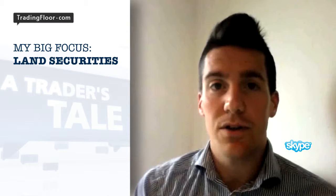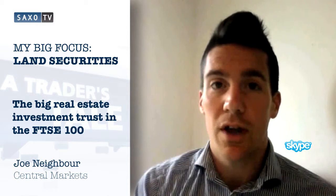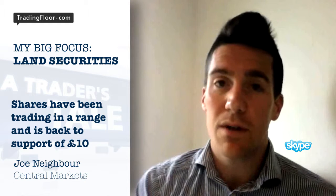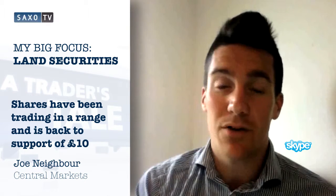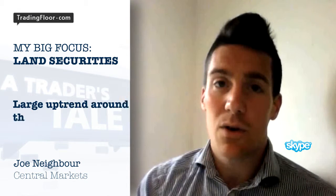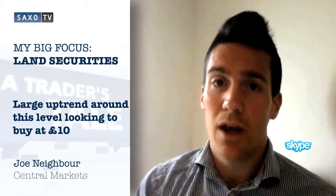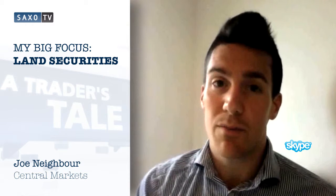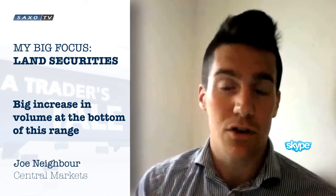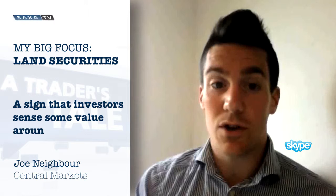This morning, I'm taking a look at Land Securities, the big real estate investment trust in the FTSE 100. The shares have been trading in a nice range for some time. They fell recently back to the support around about £10 and this has held really nicely, so for me it looks to be a good opportunity to buy. There's also a large uptrend that comes in around about the same level, reinforcing the point. We've also seen a big increase in volume when we got to the bottom of this range, which suggests that investors and traders alike perceive some value around this level — which is a good sign.